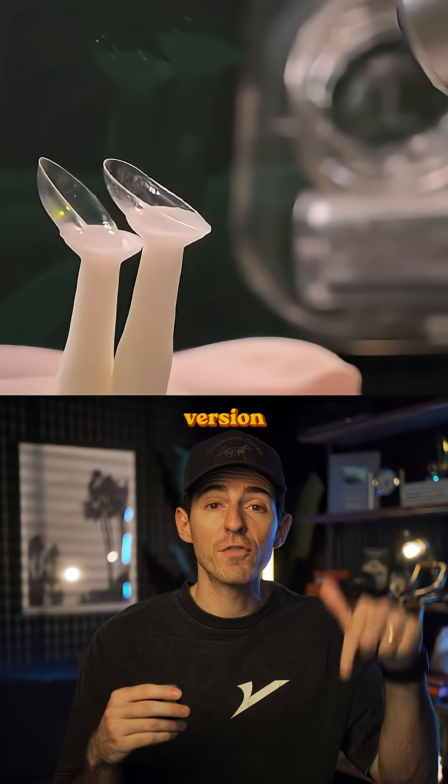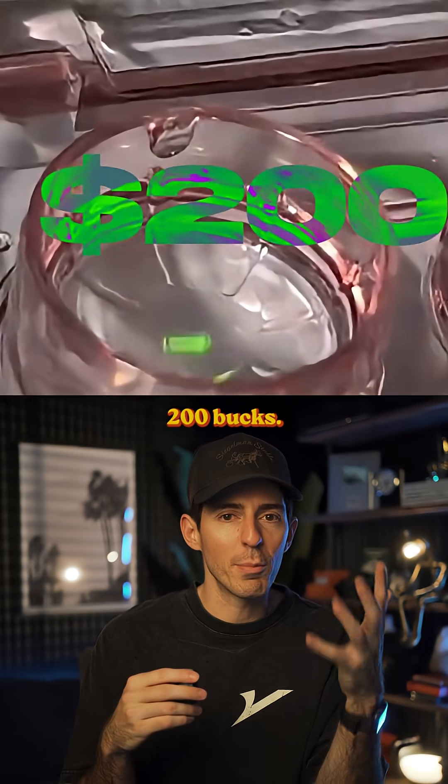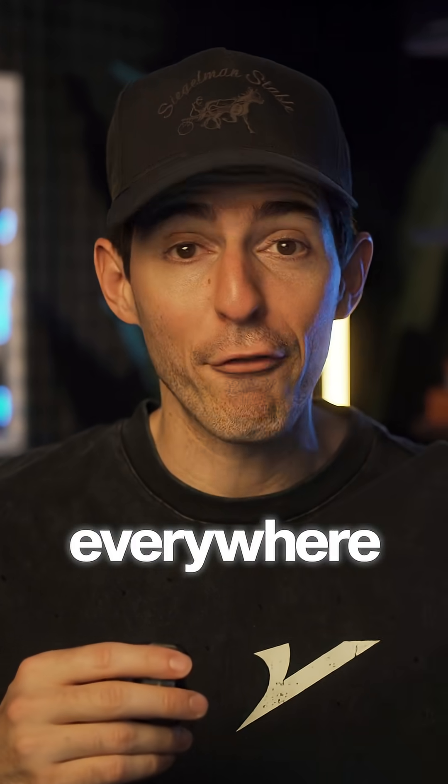The Chinese lab said the first version of these is only going to cost 200 bucks. And I don't know about you, but I could see these being everywhere.